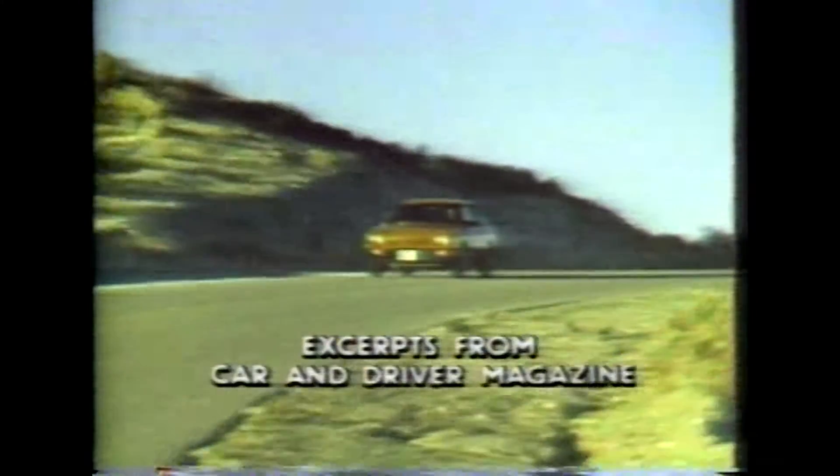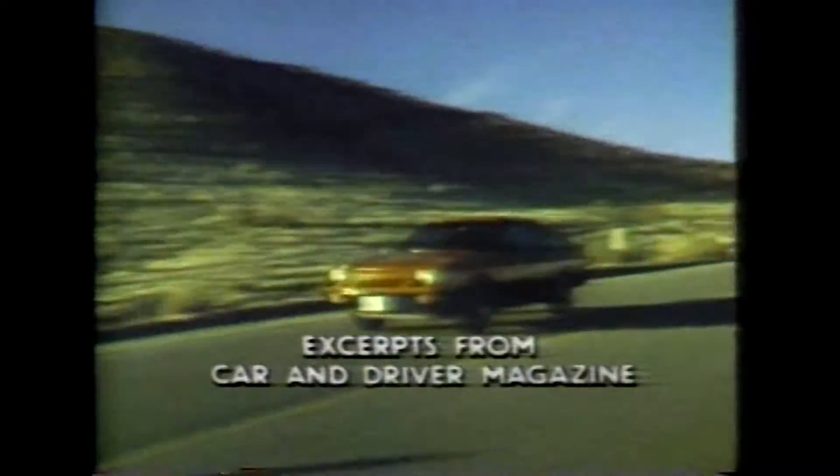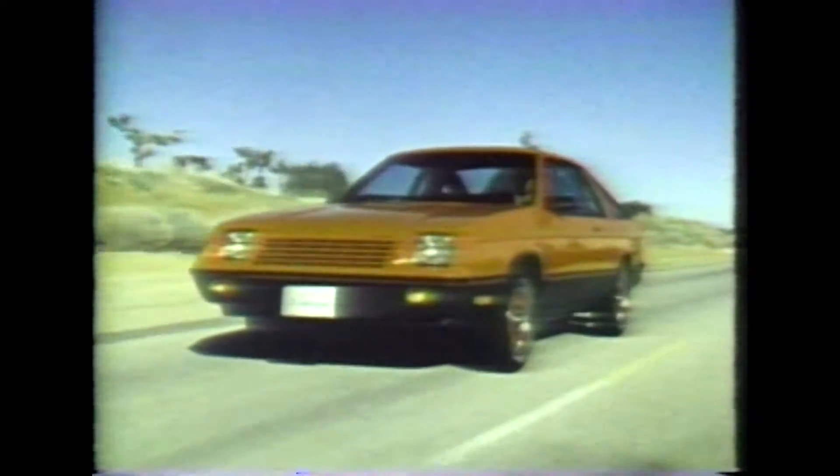TC3 leaps back into the sports coupe scrimmage. Horizon TC3 by Plymouth. Above its Horizon base, with the inherent advantages of a transverse front-wheel drive powertrain, everything's new.